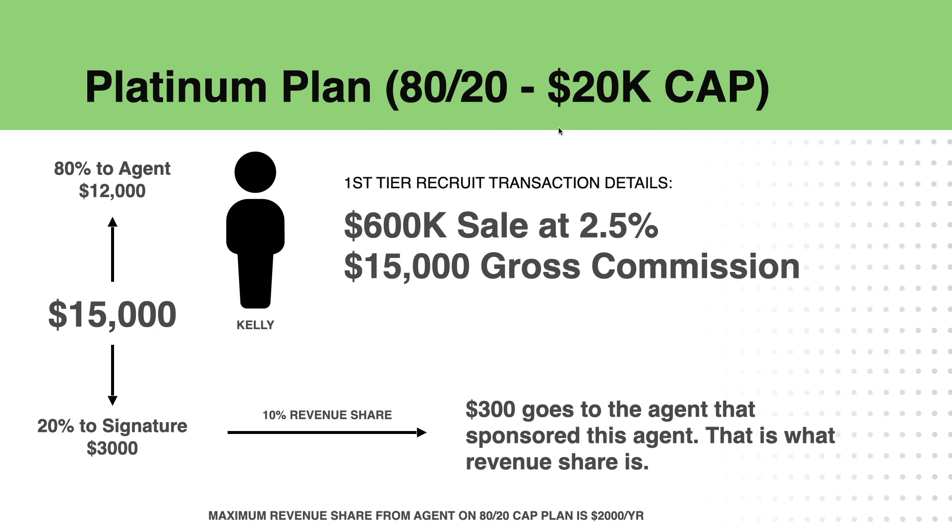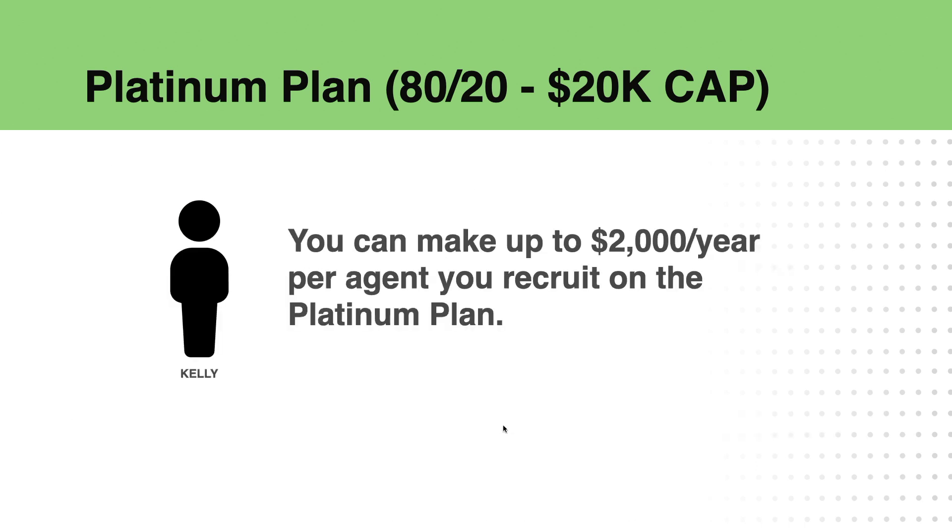Then we have the 80-20 Platinum Program. Let's say a lady named Kelly comes in and does a $15,000 transaction — you would get $300, because they're only paying 20% to Signature of the $15,000 because they're on the 80-20 split. So you'd make $300 per transaction, up to $2,000 per year per agent you recruit on the Platinum Plan.